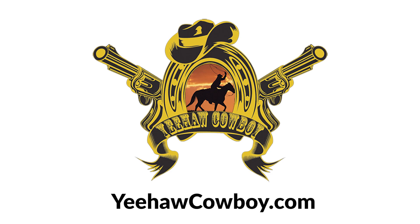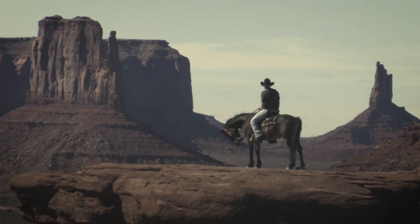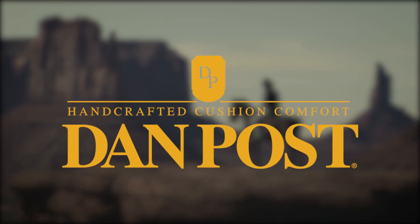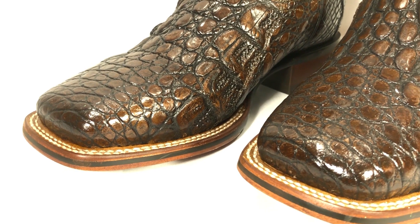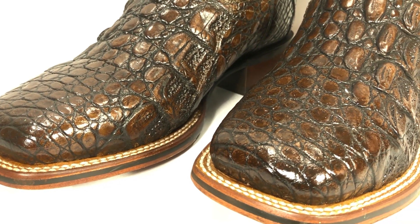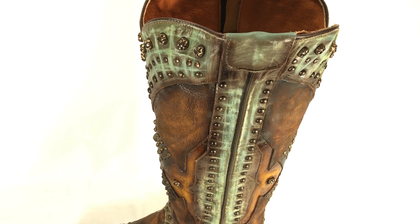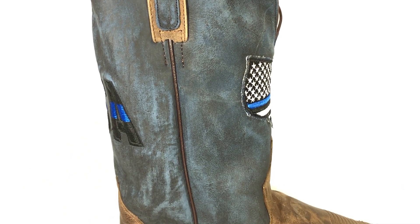Yee-haw! Since the 1960s, Dan Post has proudly been manufacturing women's and men's cowboy boots with handcrafted cushion comfort. Using only premium leathers and exotic skins, Dan Post guarantees that every pair of boots is of the highest quality and provides maximum comfort.